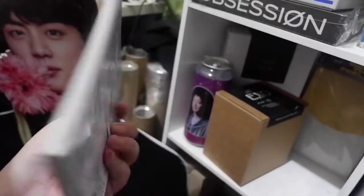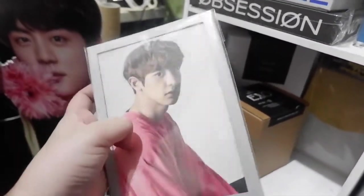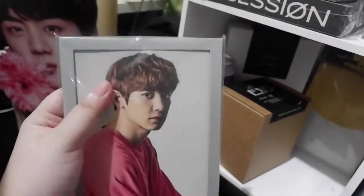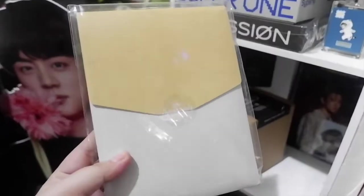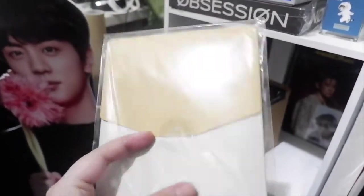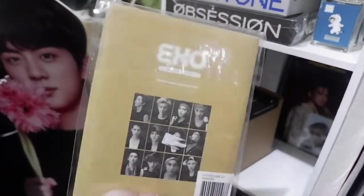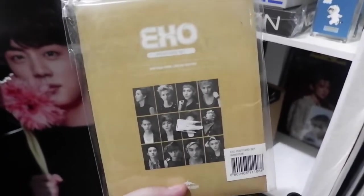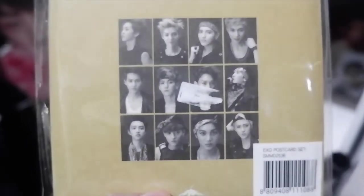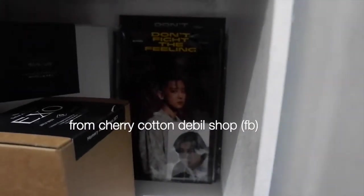The seller from Your Little Shop gave me this as a gift — still sealed when she gave it to me — and it's really hard to find now because it's an OT12 EXO postcard set. The picture you can see on the outside is what's inside. There's also 'Don't Fight the Feeling' merch for Chanyeol in there.